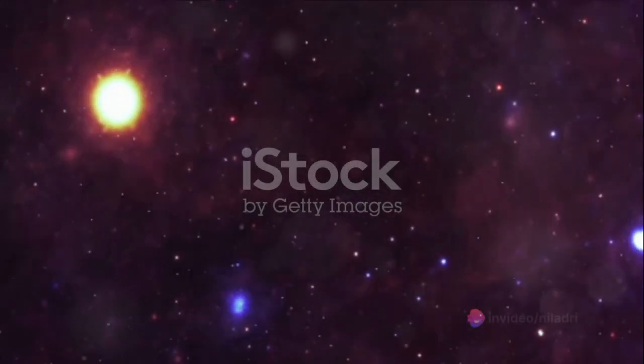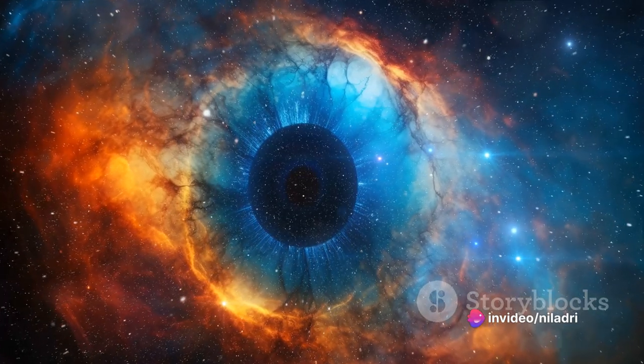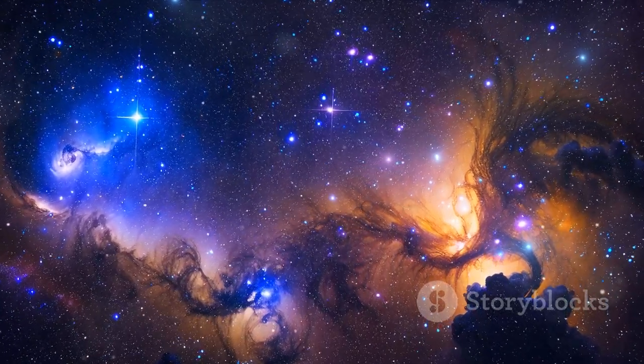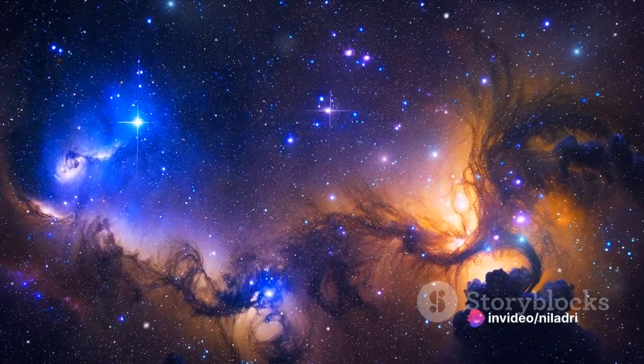Next, we meet the reflection nebulae. Unlike their emission counterparts, reflection nebulae do not produce their own light. Instead, they elegantly reflect light from proximate stars. The dust within these nebulae is incredibly fine, scattering the starlight in a breathtaking dance. The Pleiades and the California Nebula are prime examples of these cosmic mirrors.